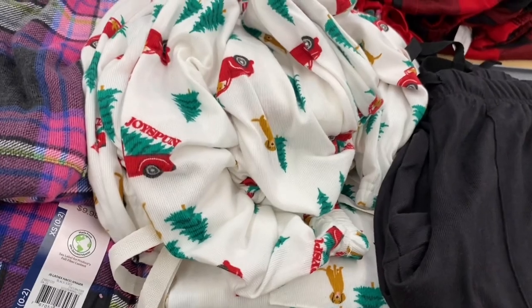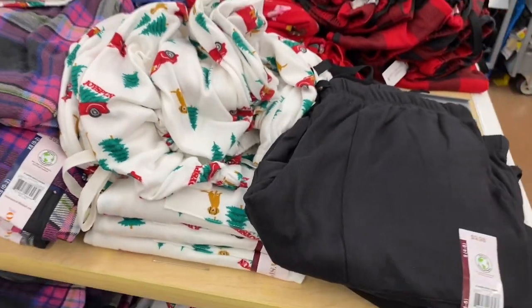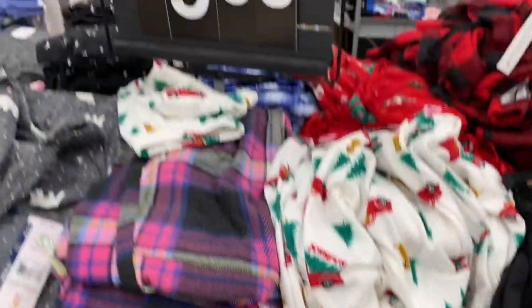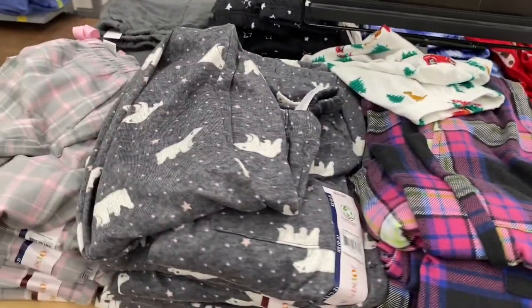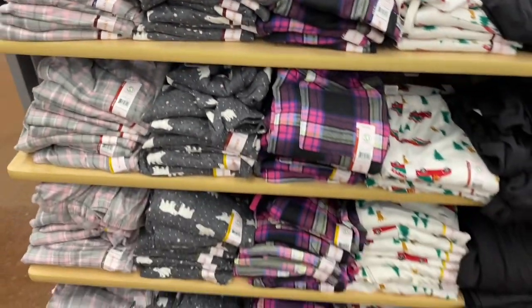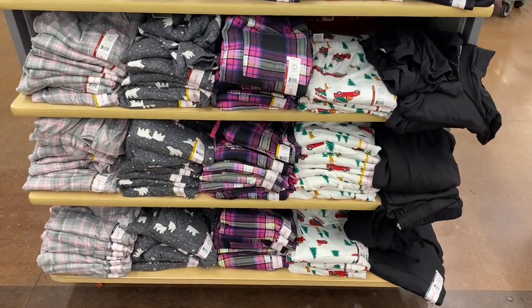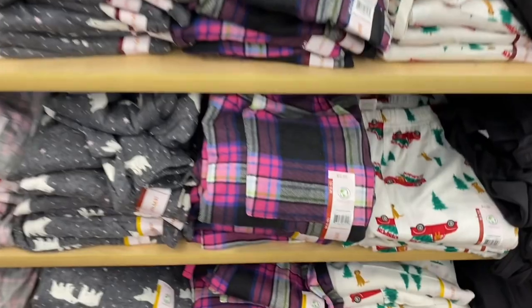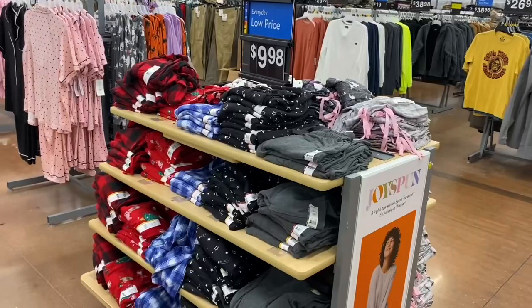No way — okay this is what I've been waiting for. Are these Christmas? They are! It says Joy Spun and it's got a Christmas tree in the back of a truck. They're ladies hachi joggers — super soft for $9.98. They have polar bear, green and pink plaid — so cute. I can't believe they have Christmas pajamas out already! Comes in solid black and plus size too.